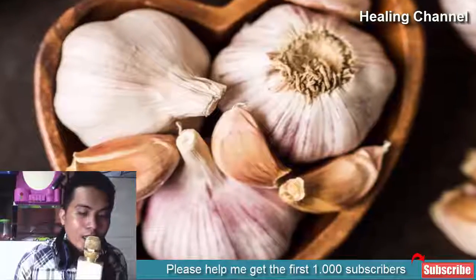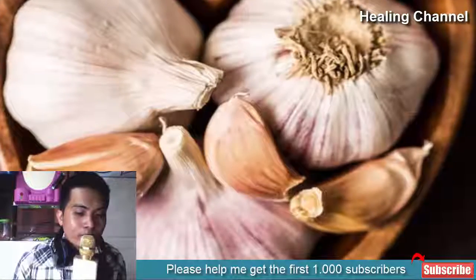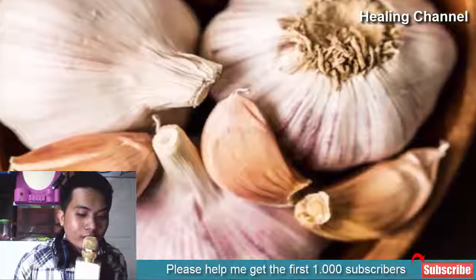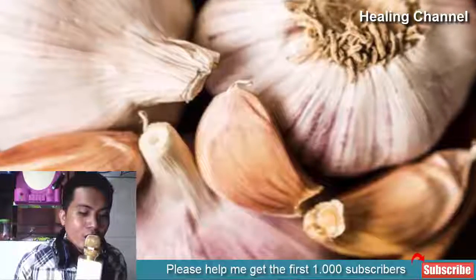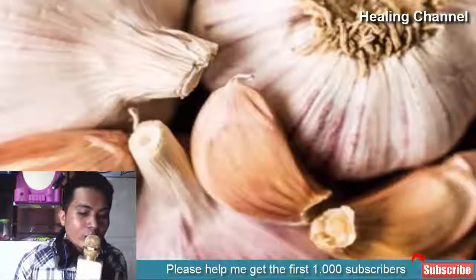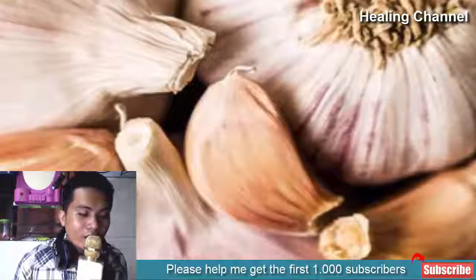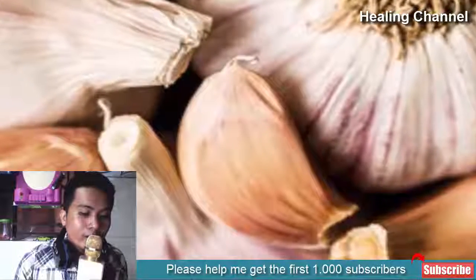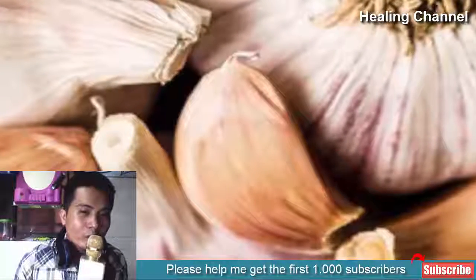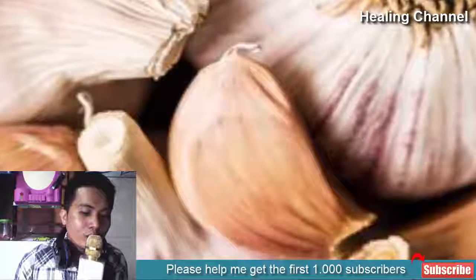4. Garlic. A commonly found food source in every household, garlic can treat your fever in no time. Various people consider garlic a wonder herb due to its nutritional value and effects on health. Garlic works well whether you opt for it for culinary or medicinal uses. It contains plenty of essential components including antiseptic and antiparasitic properties. To prepare a quick concoction, mince one clove of garlic and boil it in one cup of water for 10 minutes. You should consume it at least once a day until you've fully recovered.